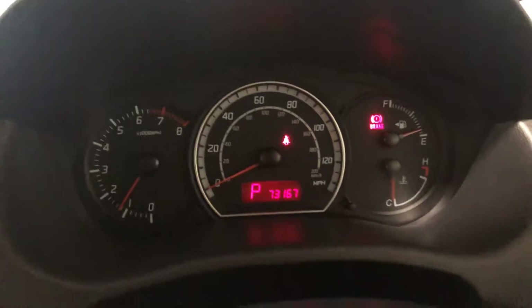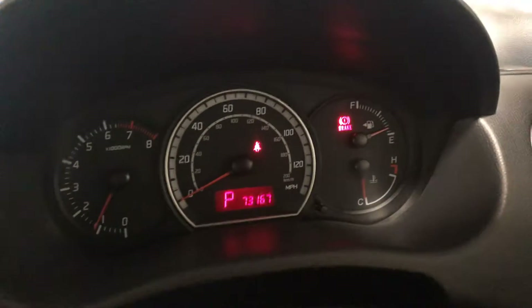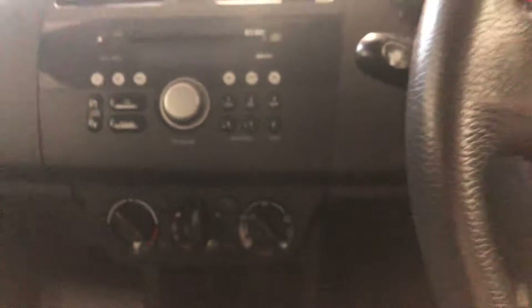The car has done 73,167 miles. Let me just turn my fan down. You've got air conditioning, here is your automatic gearbox, and you've got your stereo as you would expect.